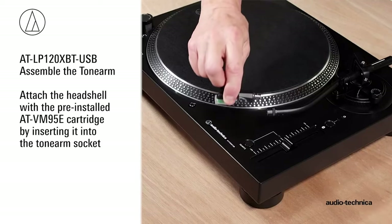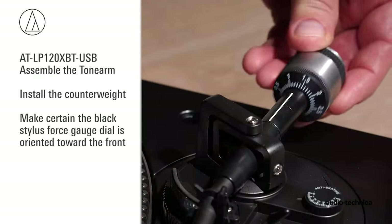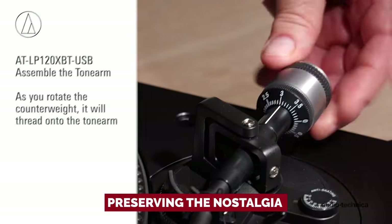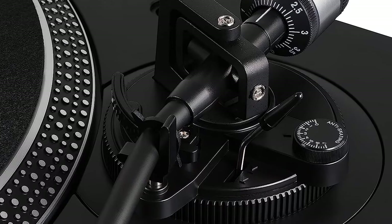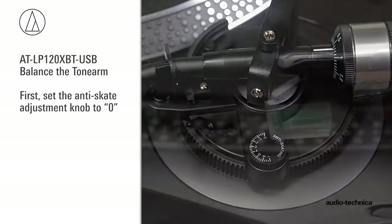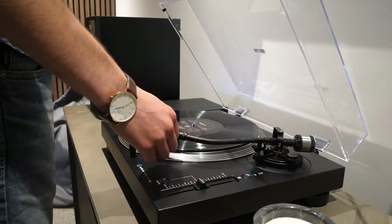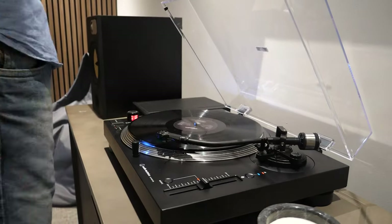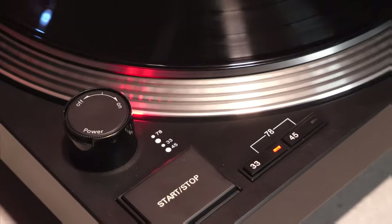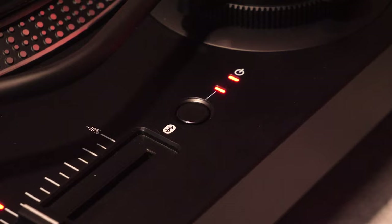Say goodbye to those dusty old records piling up in your basement. With its convenient USB functionality, you can rip your vinyl treasures to MP3 files in a jiffy — preserving the nostalgia of your most valuable vinyl finds while giving them new life. And let's not forget about the integrated phono preamp, which ensures you can blast your tunes on just about any stereo system. Time to dust off those records, crank up the volume, and let the LP120 take you on a trip down memory lane. It's built to rock, built to last, and built for a whole lot of musical fun.